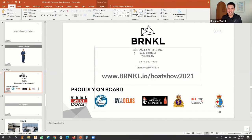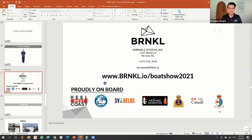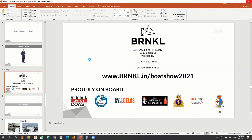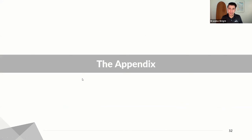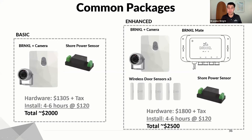If anyone has any questions, I'm very happy to take them now. We get a lot of questions about how much the system costs. For a basic boat monitoring system with the Barnacle, with a camera and shore power monitoring, you're looking at about $2,000 all in, and that includes installation.